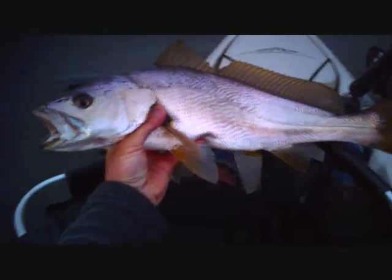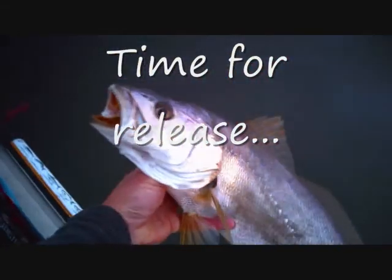Beautiful fish, you can see there. Off goes one happy one.